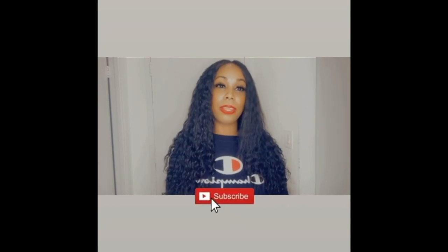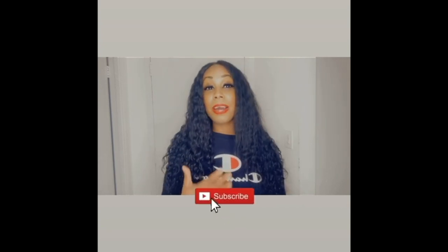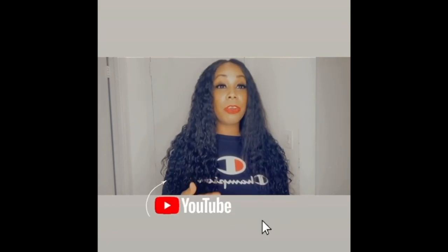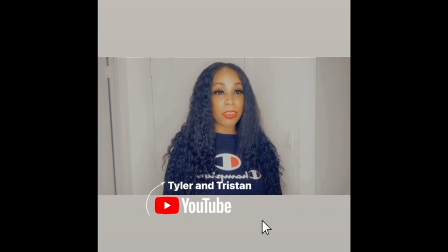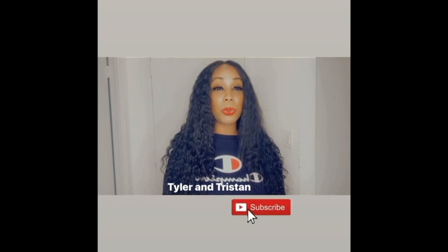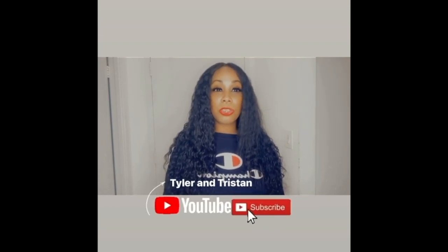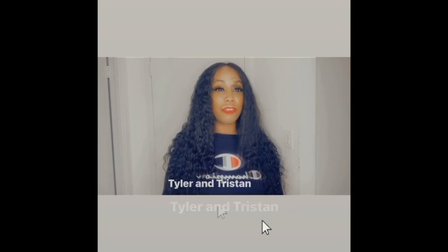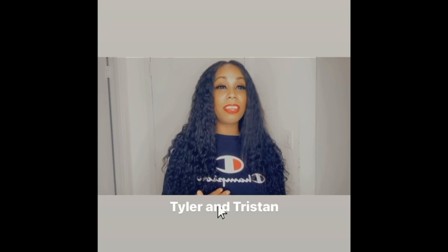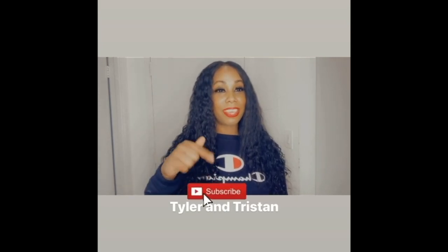Hi guys, welcome back. If you are new to this channel, The Reality of the World, please make sure you comment, subscribe, and like this video. My name is Londa and I would love for you guys to head on over where I talk about hair methods for extreme hair growth, how to keep your hair healthy for both adults and kids, male and female. I also talk about lifestyle, fitness, and fashion.